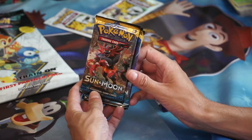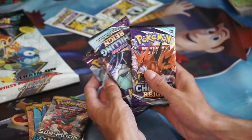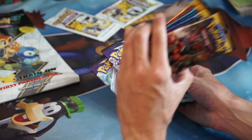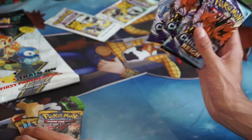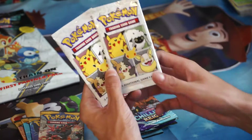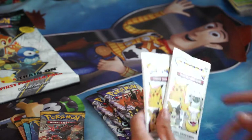We also got four Sun and Moon base set packs and four Chilling Reign. I was expecting more older stuff — it feels like they're just trying to get rid of these now — but we got some new-new as well, so that's cool. And our two General Mills promo packs.